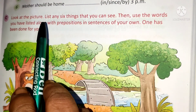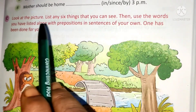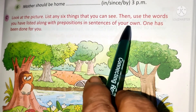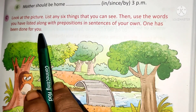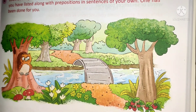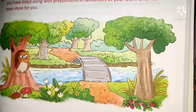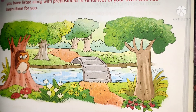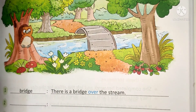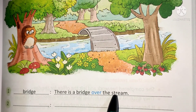Exercise C. Look at the picture. List any 6 things that you can see, then use the words you have listed along with a preposition in sentences of your own. One has been done for you. Observe the picture carefully, write the names of 6 things, and make a sentence using each word. The example given: bridge — there is a bridge over the stream.